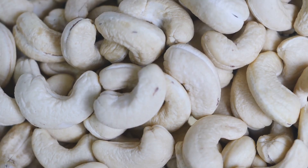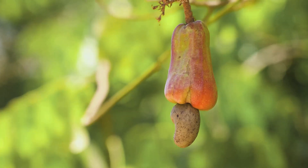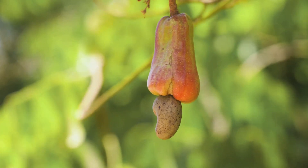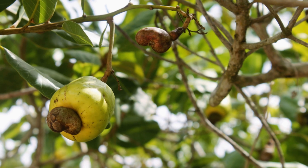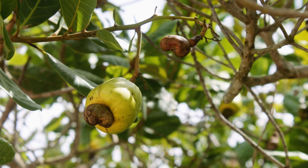But wait, there's more. The cashew apple itself isn't wasted. In some countries, it's used to make juices, jams, and even a type of liquor called beanie. So next time you're sipping on a tropical drink, you might just be enjoying the other half of the cashew duo.